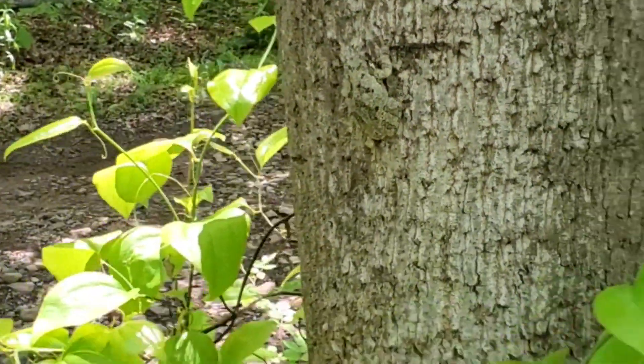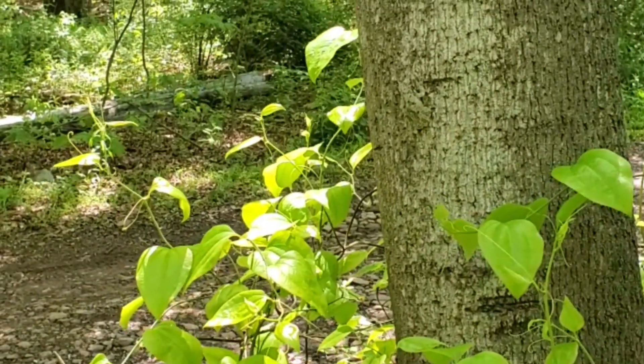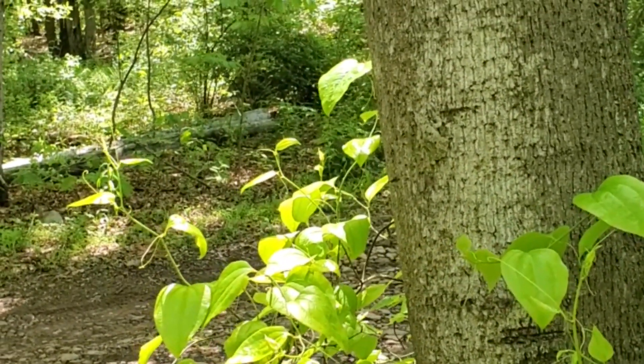Look how hard it is to see against the tree. And as we back away, it is nearly impossible to see. You have to be really eagle-eyed to still see it.